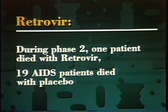Such was the case with the AIDS drug Retrovir. During the four to six month period of phase two testing, only one AIDS patient died while being treated with Retrovir, while 19 died while being given a placebo.